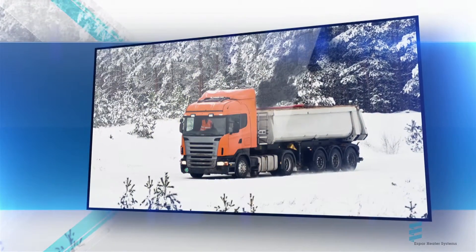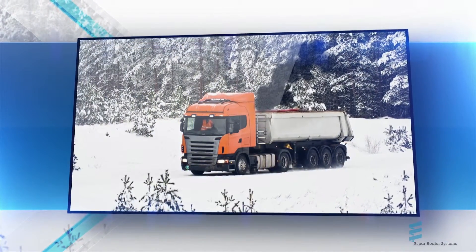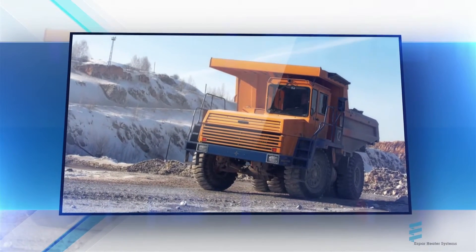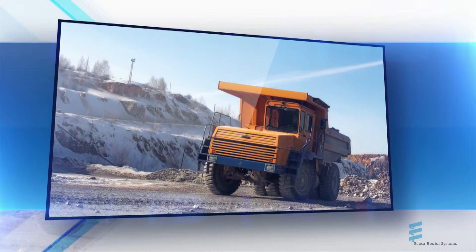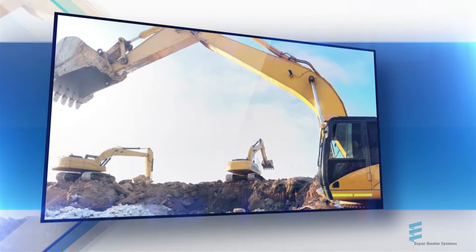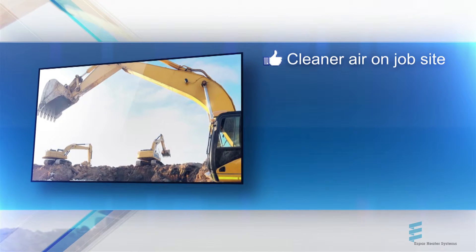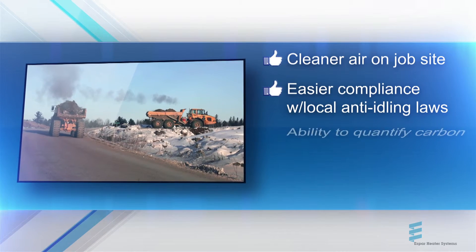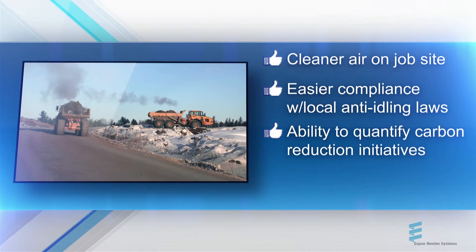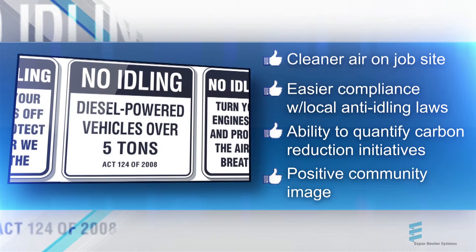SBAR outfitted equipment also means drastic reductions in emissions. In fact, every gallon of fuel not burned during idling results in 22 fewer pounds of carbon emitted into the atmosphere, providing cleaner air on the jobsite, easier compliance with local anti-idling laws, the ability to quantify local carbon reduction initiatives, and a great opportunity to put forward a positive community image.